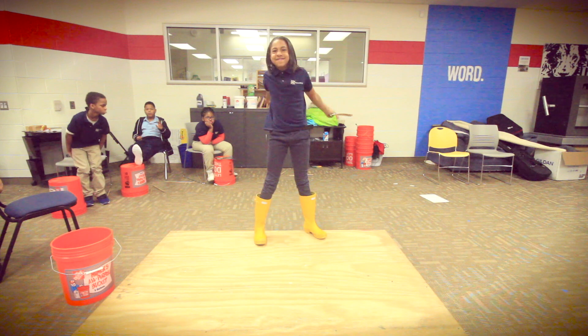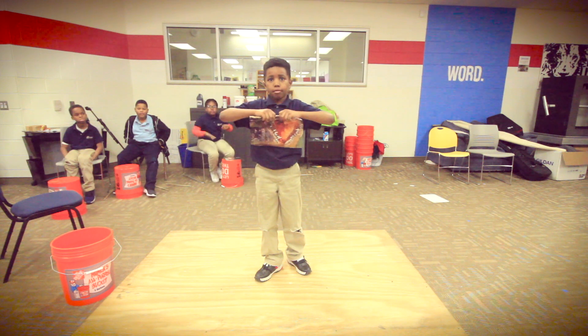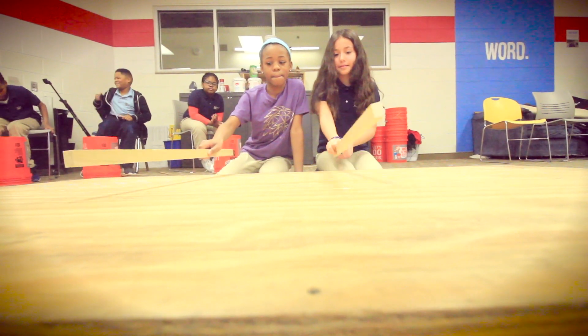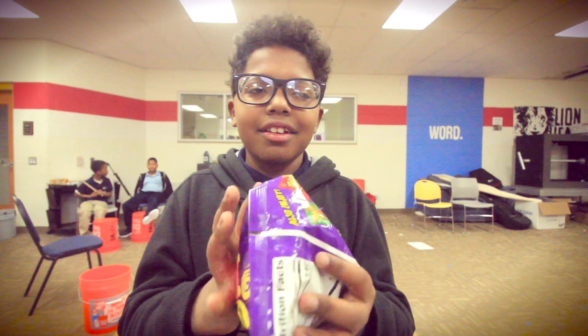Hold it up. This time when you rip it, I want you to make a hole. Do it again. One, two, ready, and... Do it again. One, two, ready, and... Nice sound.